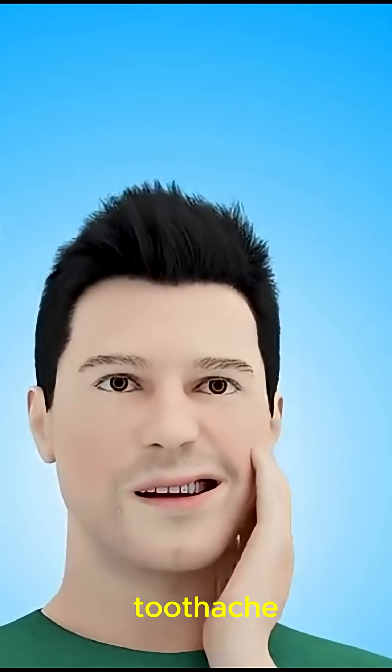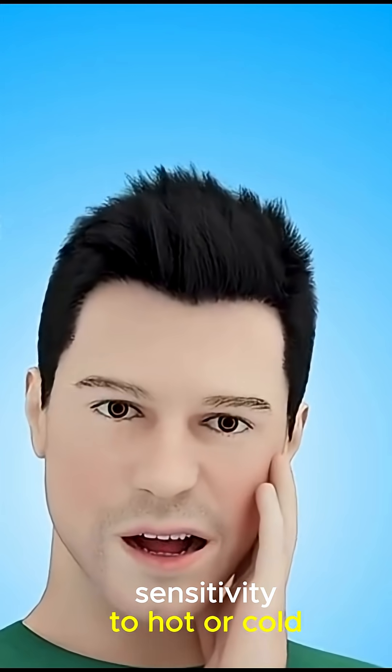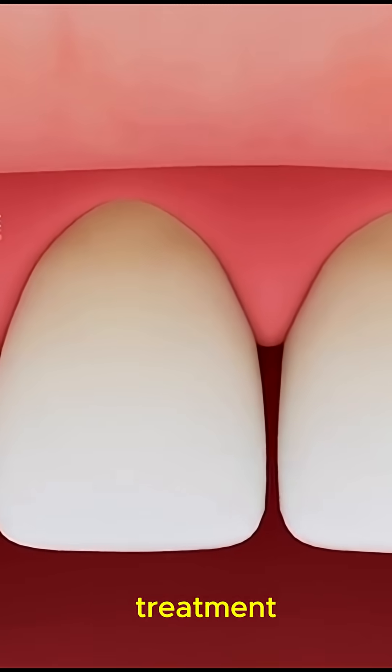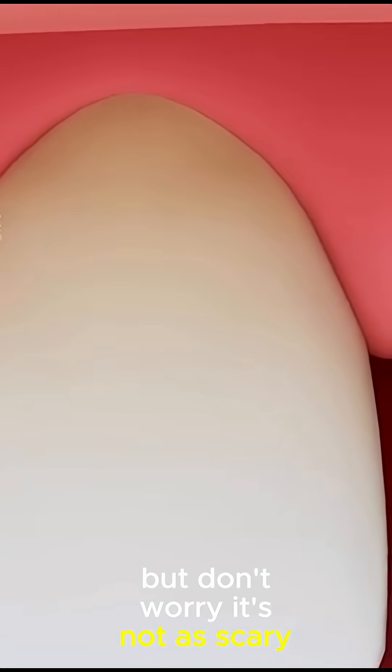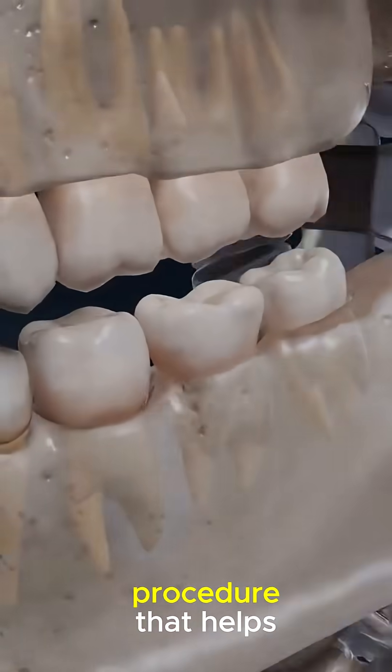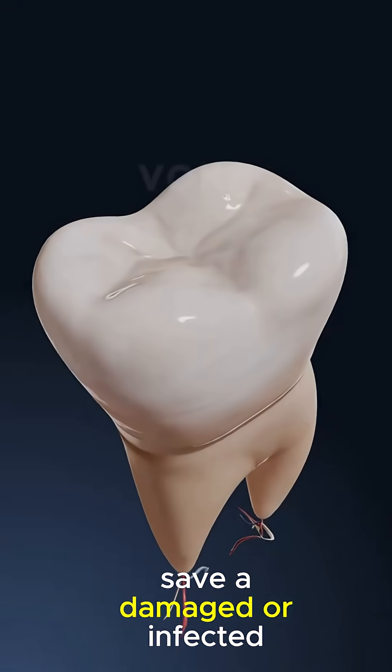If you're dealing with a severe toothache, sensitivity to hot or cold, or swelling around a tooth, you might need a root canal treatment. But don't worry, it's not as scary as it sounds. A root canal is a common dental procedure that helps save a damaged or infected tooth.